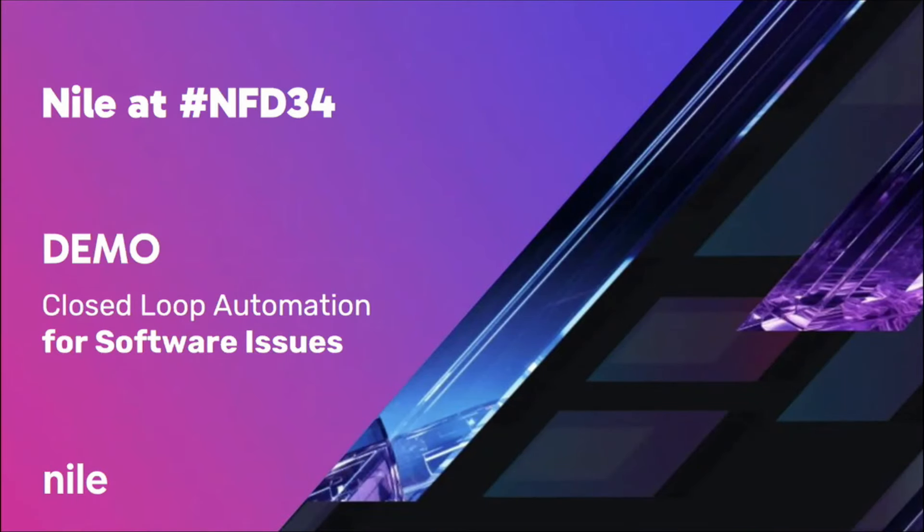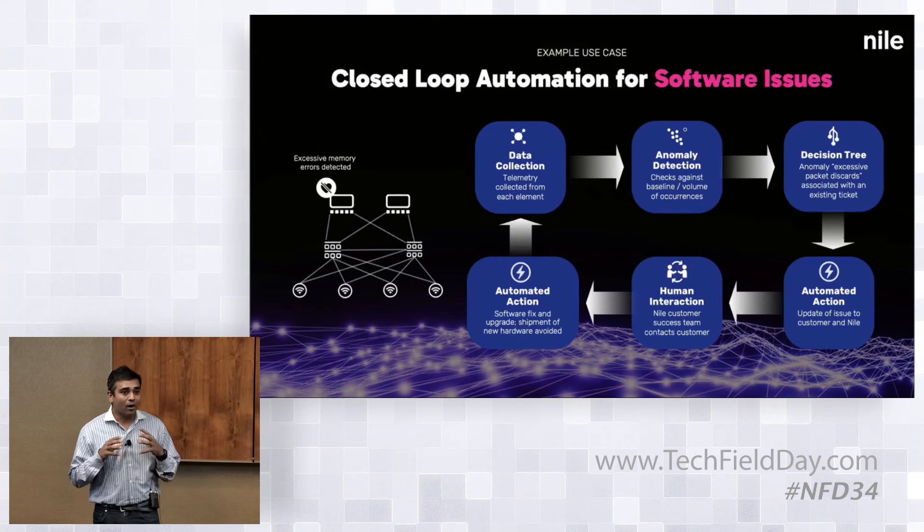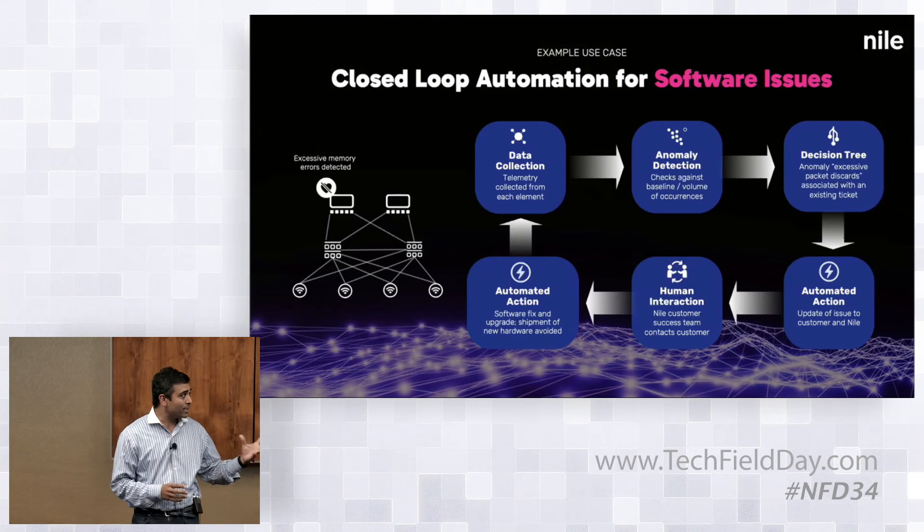Continuing with the same thing, we're going to talk about the closed-loop automation of software issues. The previous example was caused by some hardware problems, and this is a software problem. The digital twin is critical — that's our starting point.